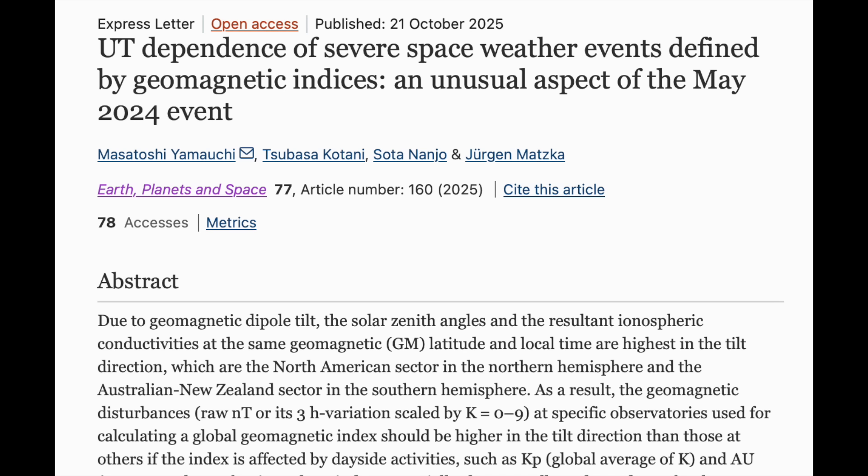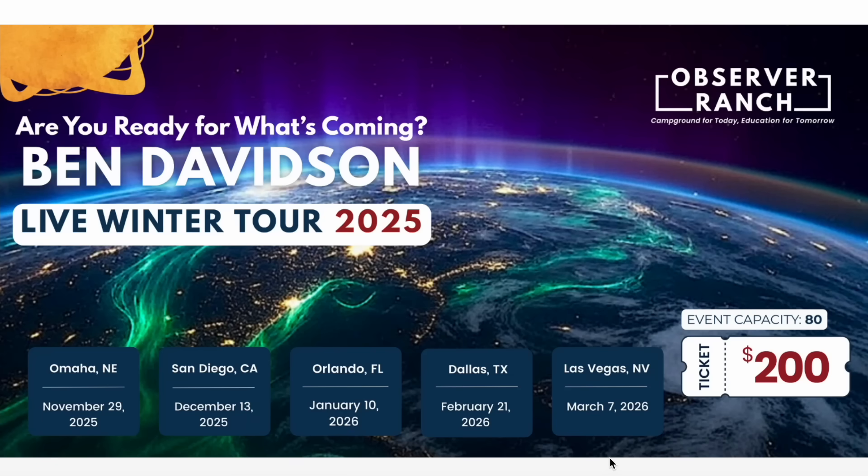Subscribe — we do this every day. Folks, tickets to our winter tour are going quickly. The first one is only a month away in Omaha, Nebraska. Tickets are available below. It is a four-hour master class on surviving the coming disaster event on Earth — this magnetic pole shift — dealing with the radiation surge, the weather changes, and how the planet might change in an even more dramatic way. Five cities in five months. Get your tickets at the link below.